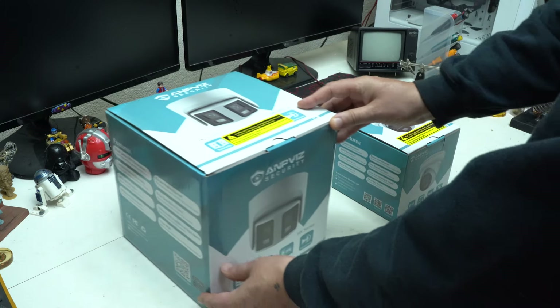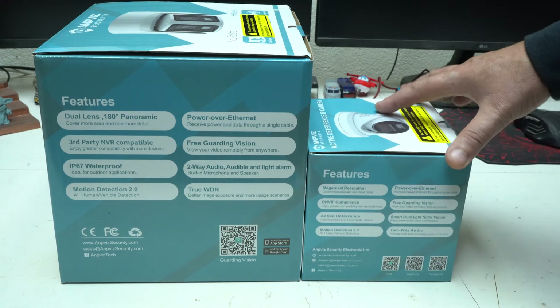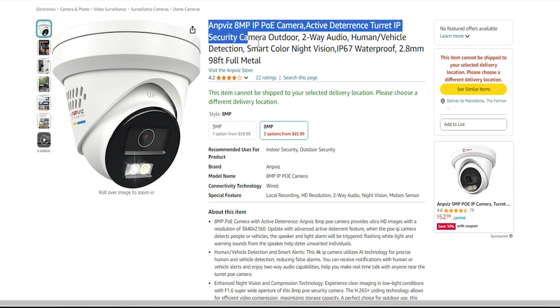Hello and welcome back to my channel and the newest product review video for Anpviz network security cameras with 4K resolution that offer crystal clear images with incredible details. Let's unbox the cameras and see what they can offer.